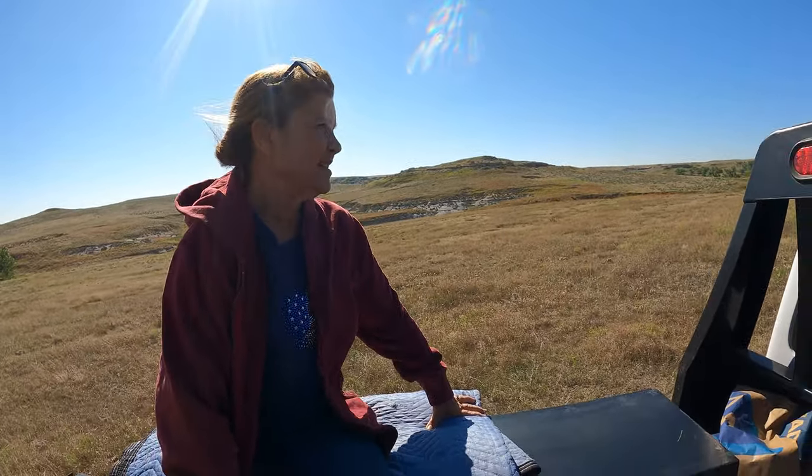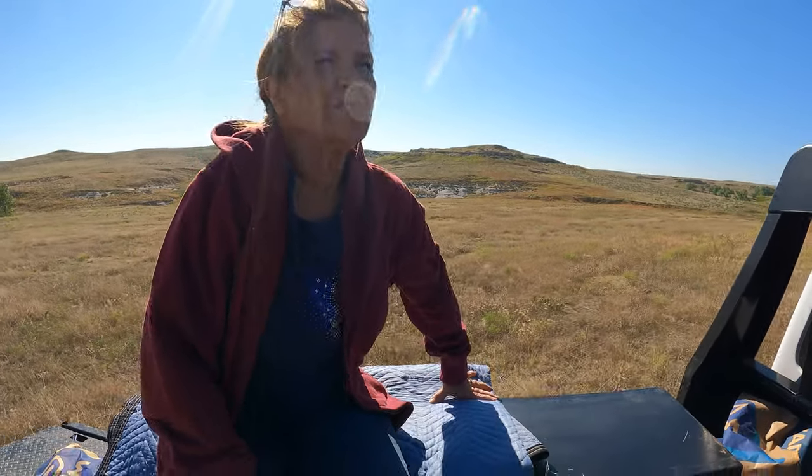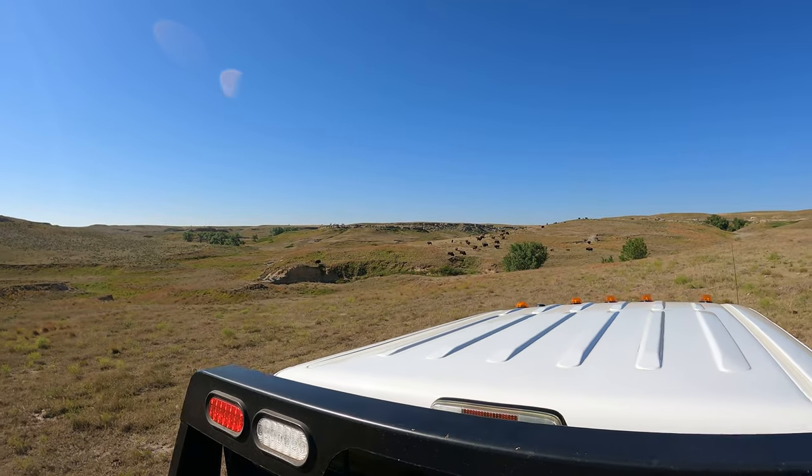We still have a few cows that haven't had their calves yet, and some of them — they're all different personalities, of course. Some of them are nervous when they have their baby; they don't want you to come around.